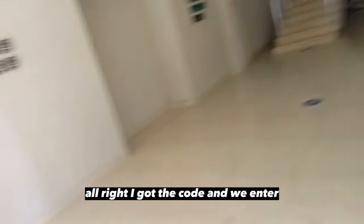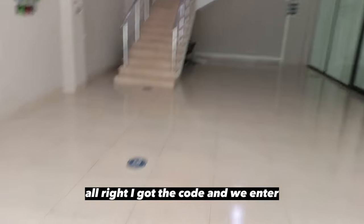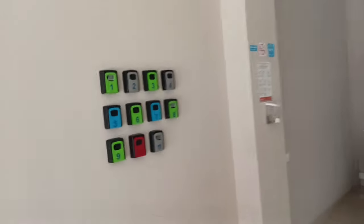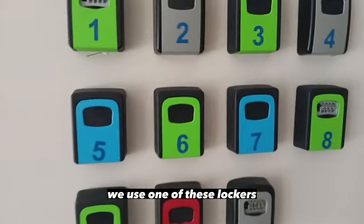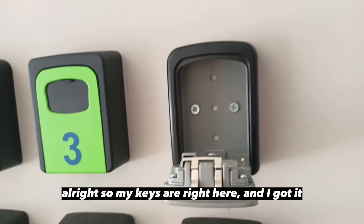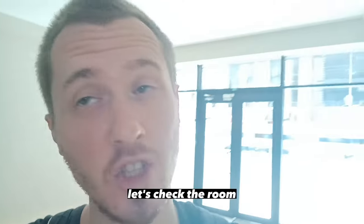Alright, I just got the code and we enter. So in order to get the key, we use one of these lockers. My key is right here and I got it. Let's check the room.